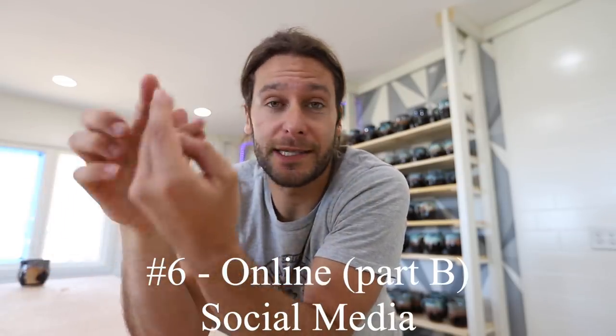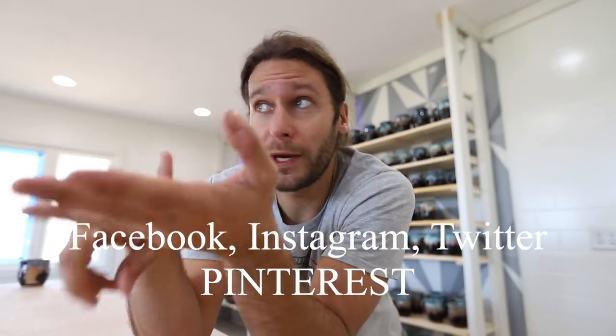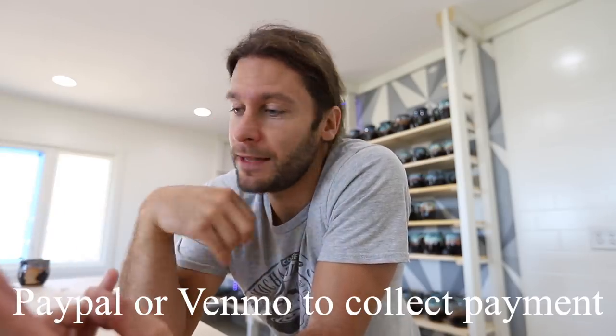As a bonus — so really number six — you can also sell through social media sites like Facebook, Instagram, and Twitter. You post a picture and say 'anyone want to buy this pot?' People message you, you use PayPal or Venmo to collect payment, and then you send them their pot. It's as simple as that — you're just collecting money and giving someone a pot in return.